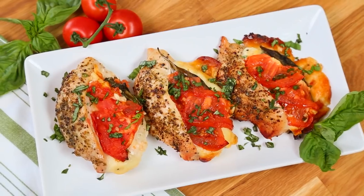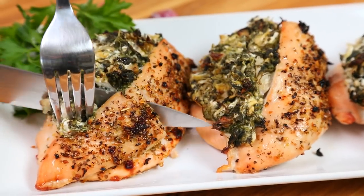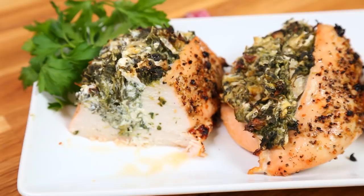I found it came in really handy in my upcoming stuffed chicken video, which is going to be delicious, so stay tuned for that in a few weeks.